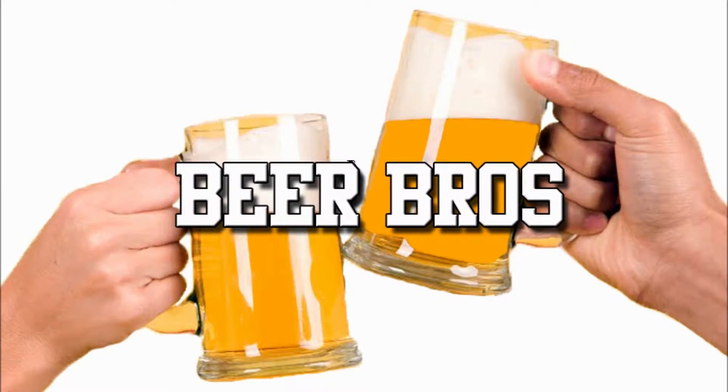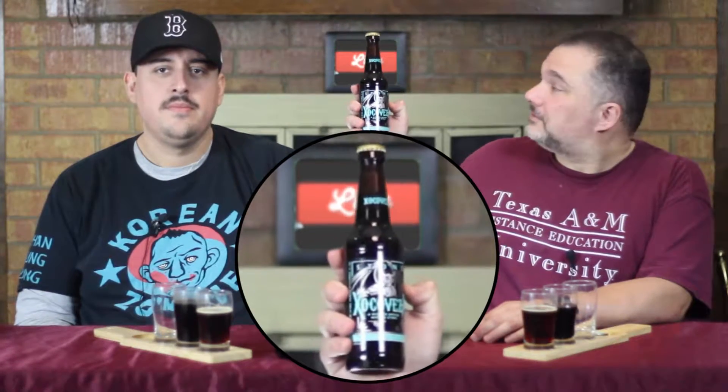Hello and welcome to the Friday episode of Beer Bros. Today we conclude with an Aztec-themed beer. For our final beer of the week, we've decided on Xocoveza from Stone Brewing. And this is yet another spiced mocha stout.